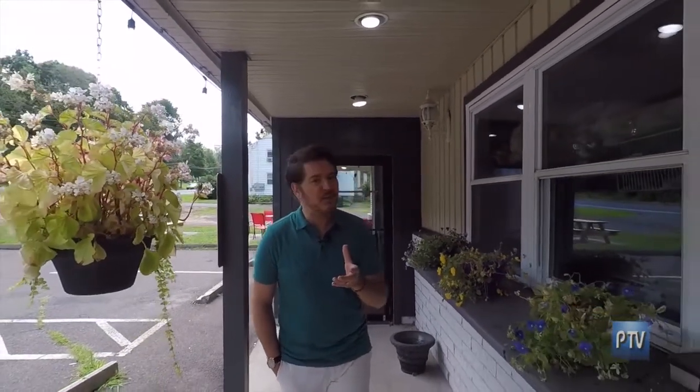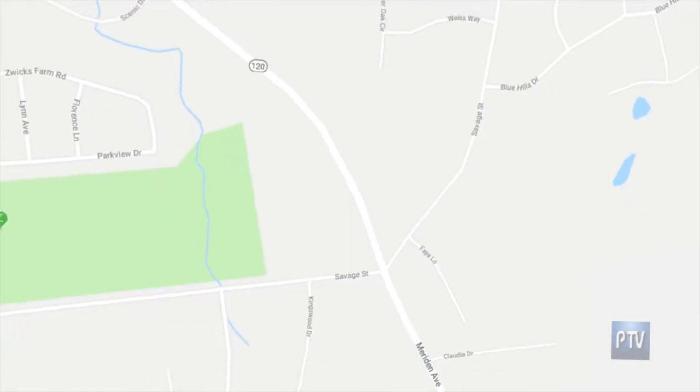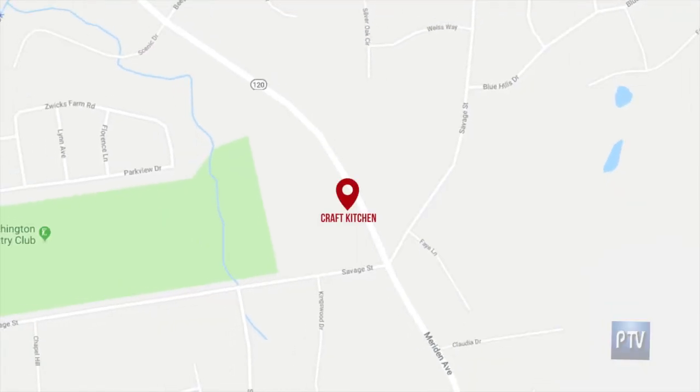Chef Mike Truss and his staff really know what they're doing. I love that whole field-fresh concept that Mike has created — everything is prepared from scratch and really, really delicious and flavorful. My perspective about Craft Kitchen is it's outstanding. Come here to Southington and check out Craft Kitchen. I think you're going to love it.